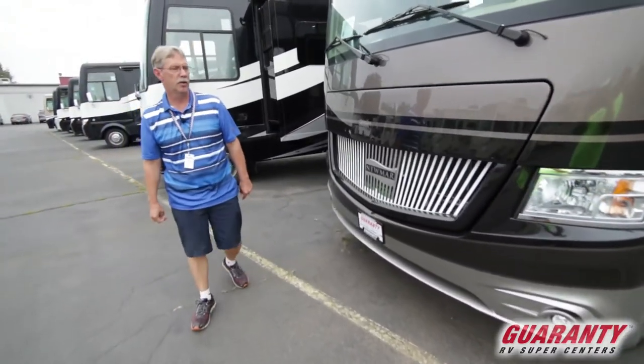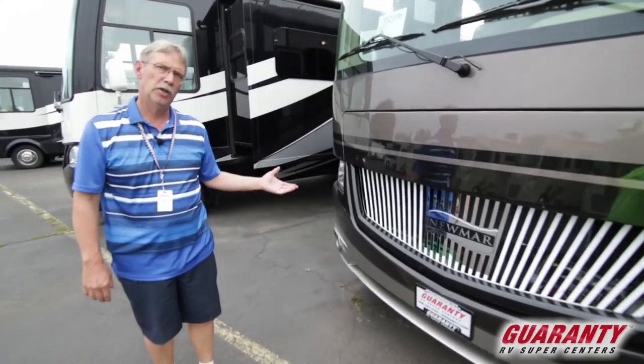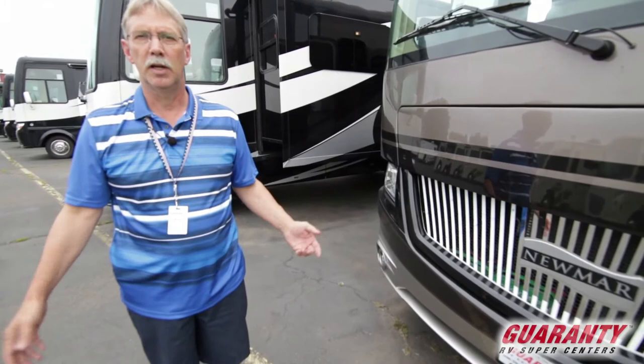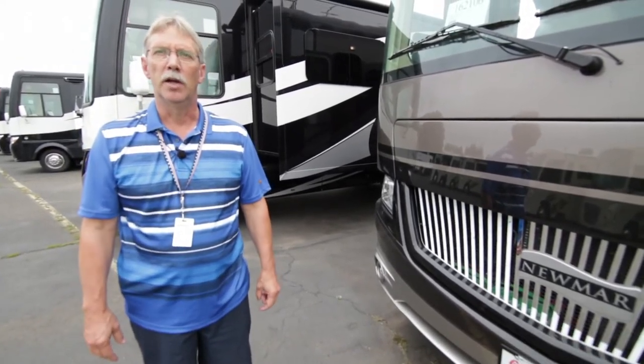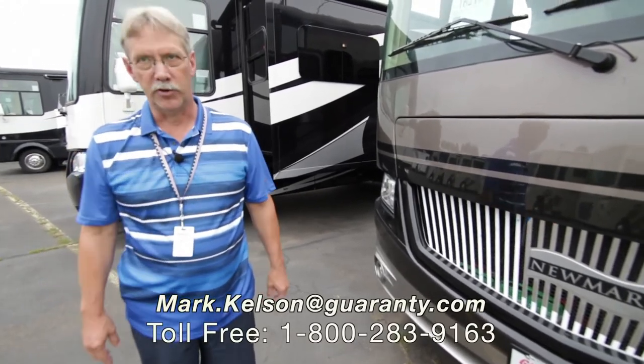This is a huge, very luxurious gas coach. If this one or any of the other coaches we have on the lot is of interest to you, please feel free to give me a call. Mark Kelsen — my number is 541-285-8791 or the number at the bottom of your screen. Thank you so much for watching today.